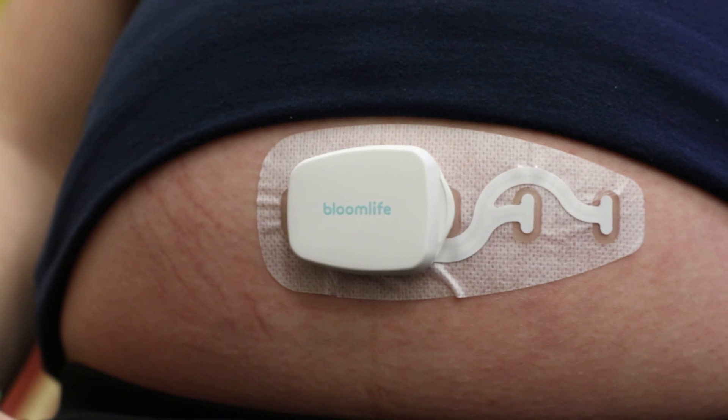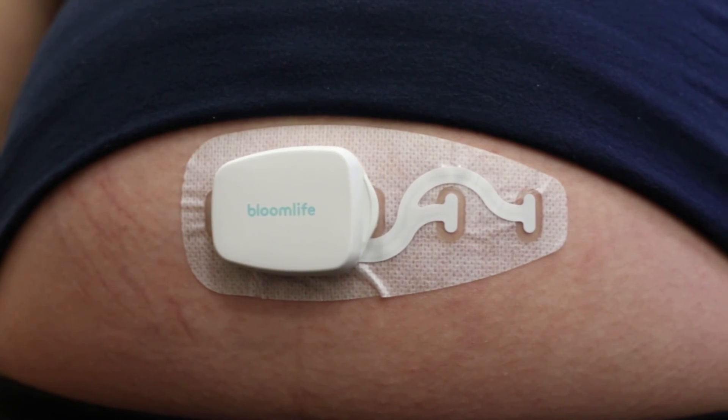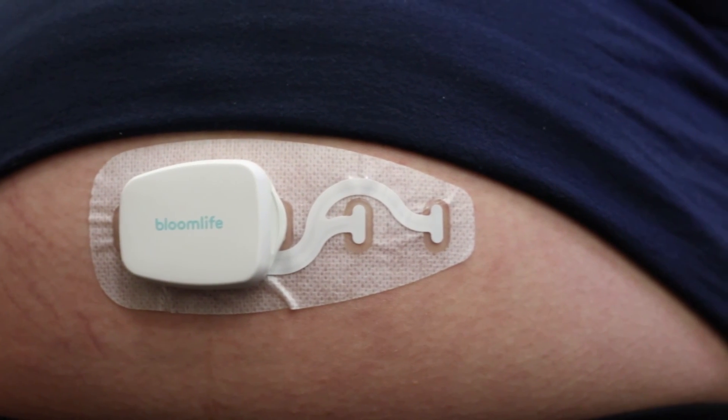For Tom's Guide, I'm Althea Chang. For more on wearable devices and other consumer tech, check out tomsguide.com.